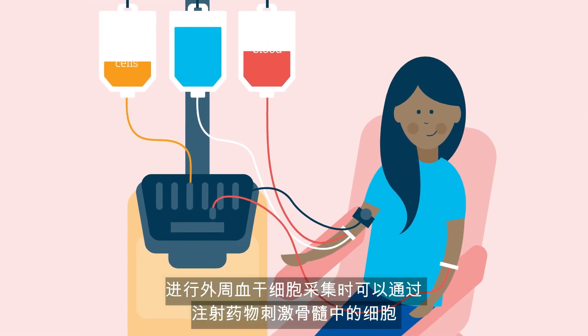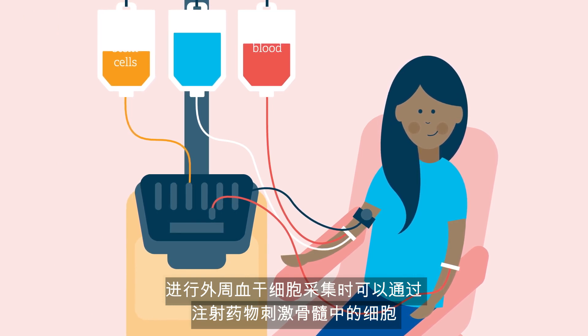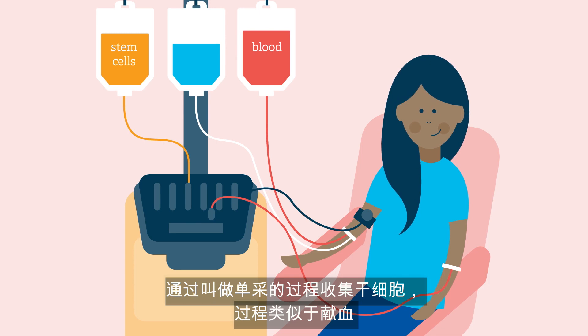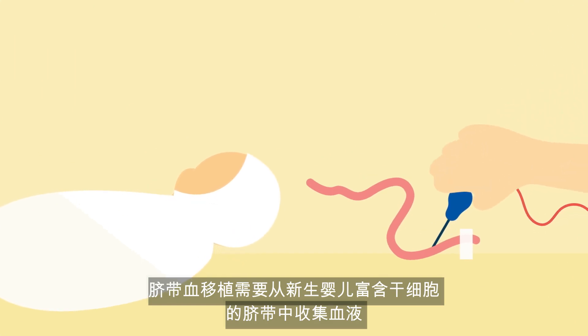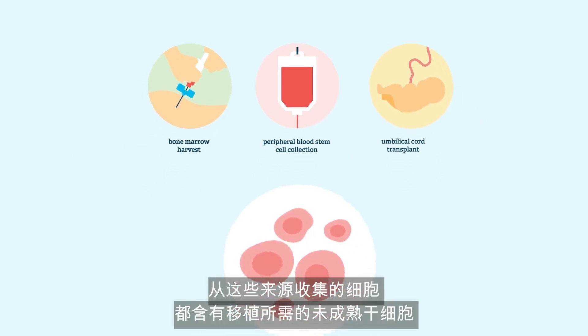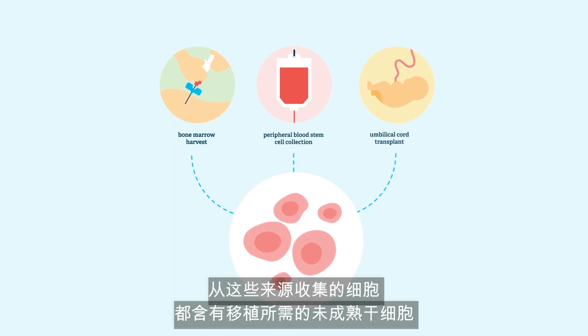In a bone marrow harvest, marrow is collected from the hip bone in the operating room under a general anesthetic. For peripheral blood stem cell collection, medication injections stimulate stem cells to move into the blood, where they can be collected during a procedure called apheresis, similar to a blood donation. An umbilical cord blood transplant uses blood collected from the umbilical cord of newborn babies, which is a rich source of stem cells.